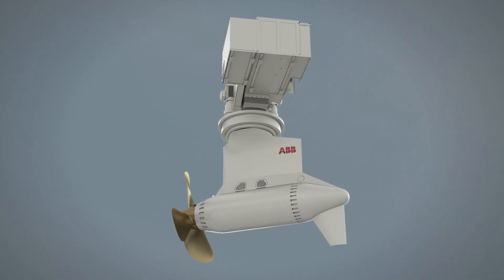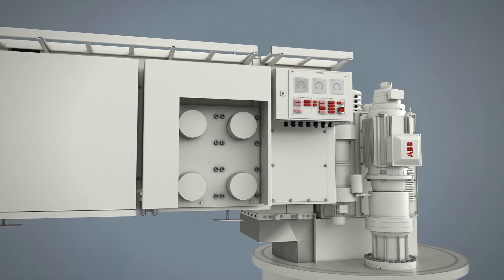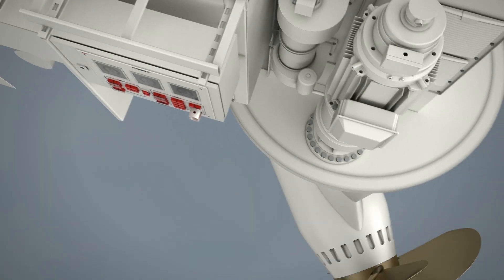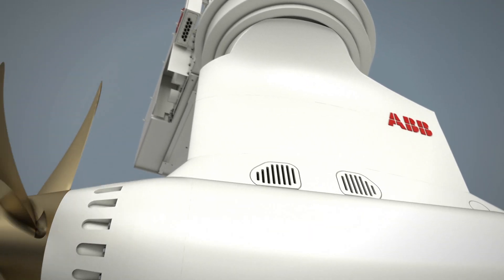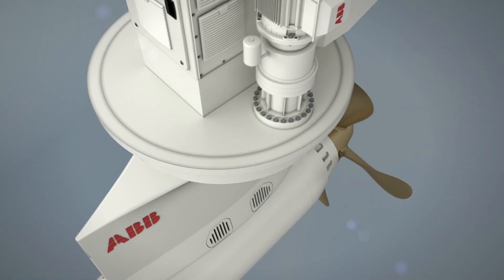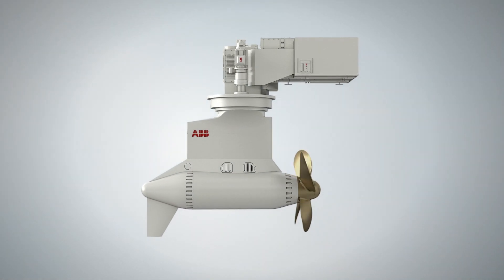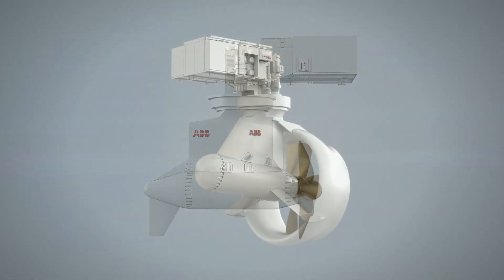The Azipod D has even fewer parts to change and requires up to 25 percent less power installed, thanks in part to its new hybrid cooling system. With its increased reliability, environmental benefits and design flexibility, the Azipod D is a worthy addition to ABB's flagship propulsion system.